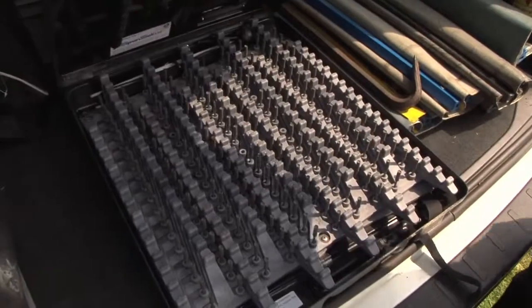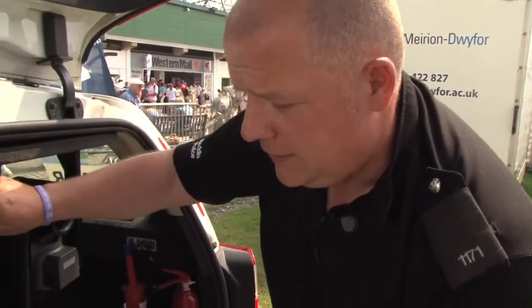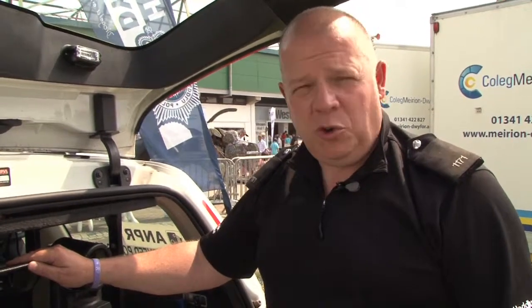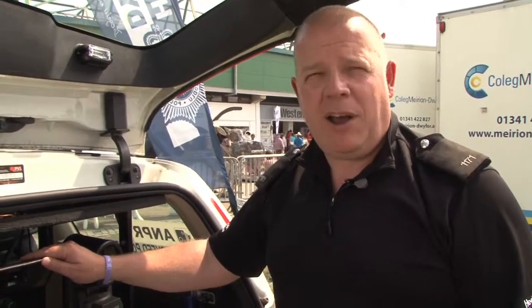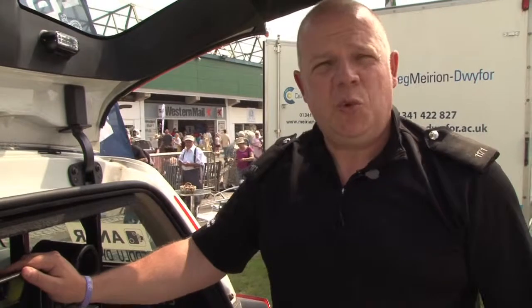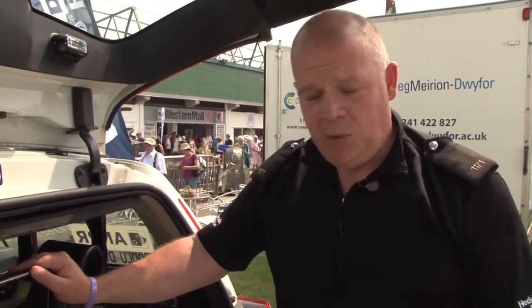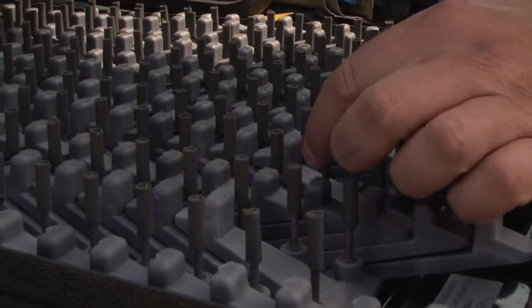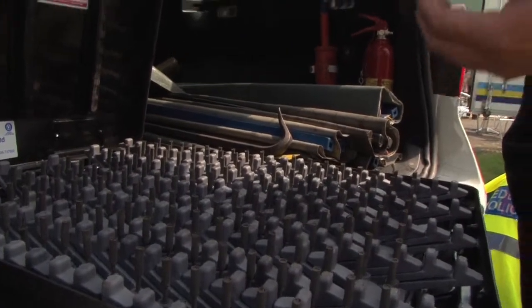We also carry in the vehicle a device called the Stinger. This is a device we use when we're involved in the pursuit of a vehicle. Our main objective is to bring the car to a stop — safety is paramount when we're involved in a pursuit. An officer will deploy this across the road; it expands across two lanes. How it works is the car comes across, the tyre goes over the spikes which are these here, the spikes snap off, stay with the tyre, and the tyre deflates at a slow pace. So it's a controlled stop.